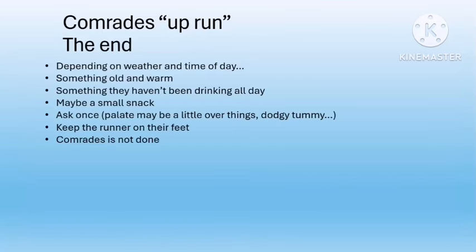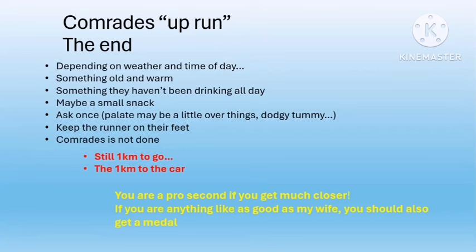At the end of the race, bring an old tracksuit top — your runner is going to smell wonderful, so don't bring something new — and something warm. A long sleeve t-shirt might be enough depending on the weather. Try and bring something to drink that they haven't been drinking all day, as their palate will be sick of things like Coke. Maybe something to eat, though don't be surprised if they refuse anything solid — when I finish running I really don't feel like eating. Keep your runner on their feet if possible, because they still have approximately one kilometer to walk to the car.